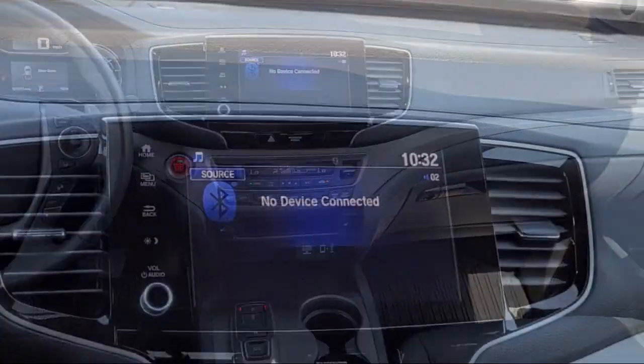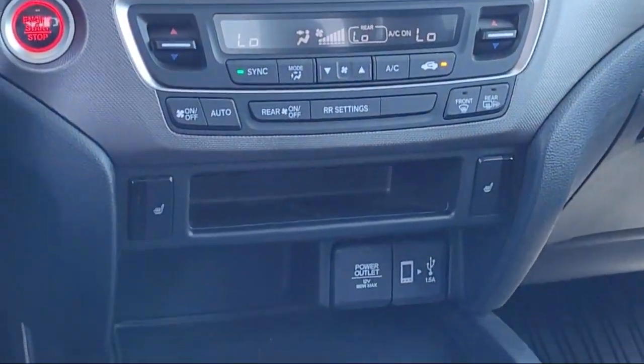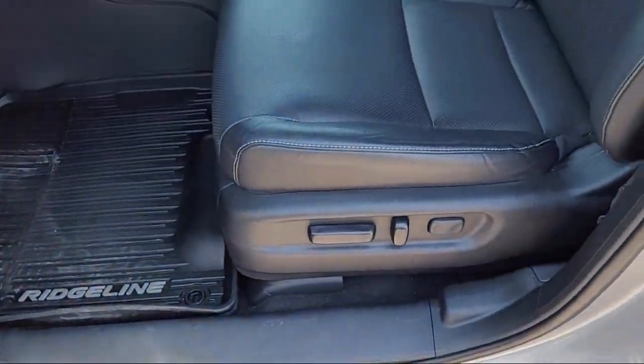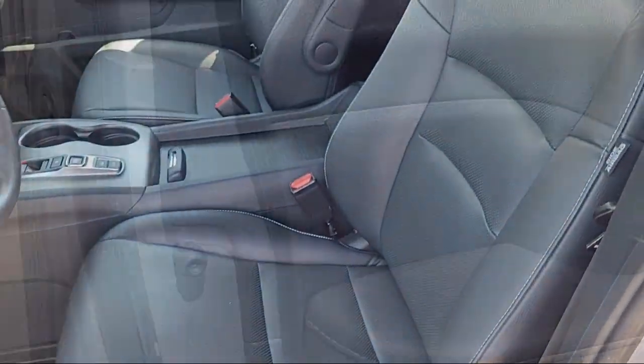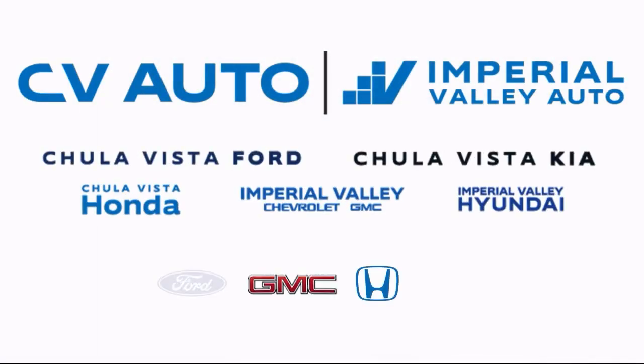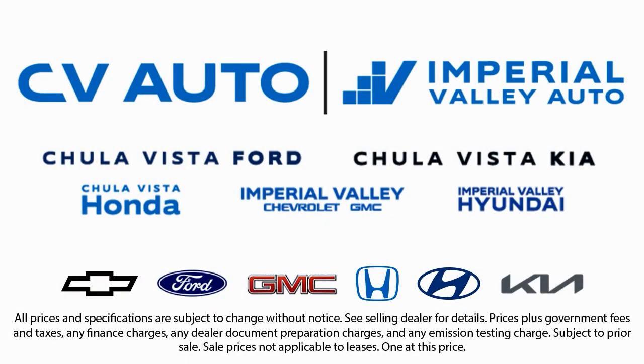And it has less than 20,000 miles on the odometer. Here at Imperial Valley Honda, your car buying experience is our top priority. As a family-owned dealership, we're committed to providing you with exceptional service. We take pride in our fully bilingual staff, ensuring that every customer feels comfortable and understood.